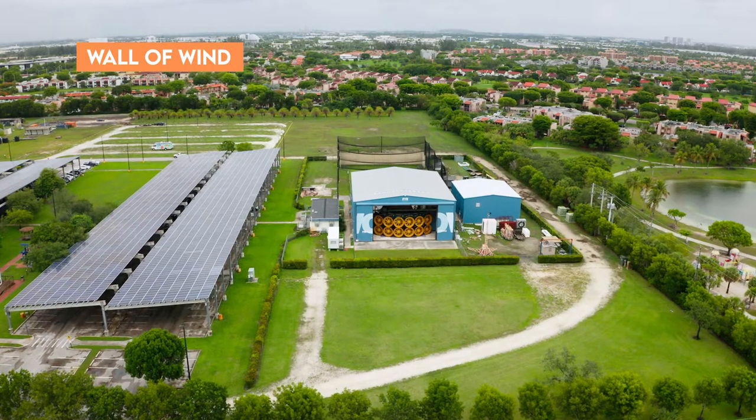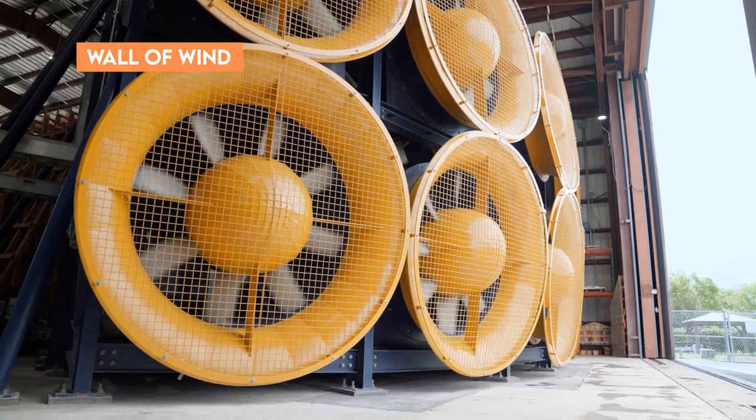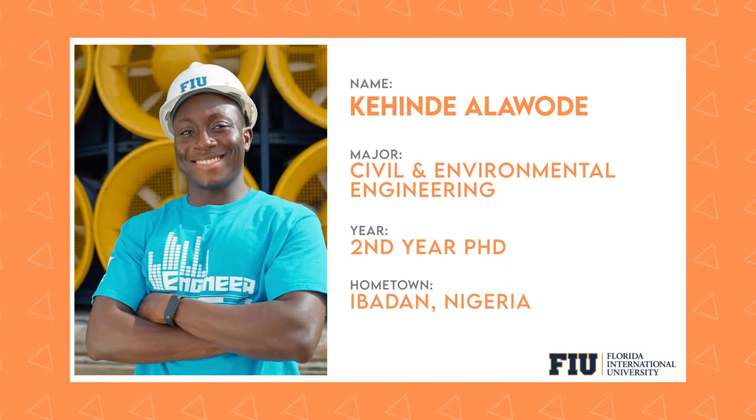Now let's check out one of the coolest facilities at FIU. Civil and Environmental Engineering PhD student Kehinde is at FIU's Wall of Wind. Located at the Engineering and Computing Center, the facility is part of the University's Extreme Event Institute. Research conducted there has helped inform building practices and codes throughout the region. Kehinde, I can't wait to hear about the work you and your fellow Panthers are doing there.